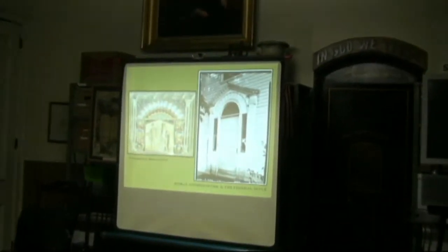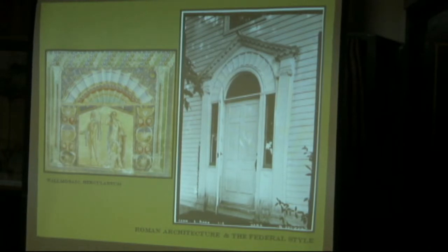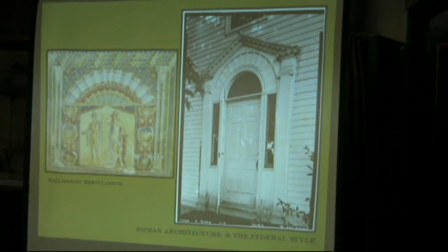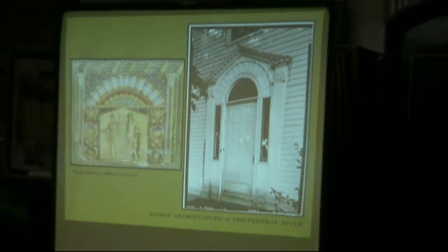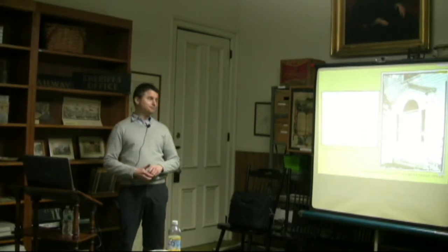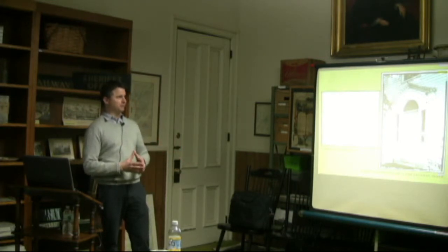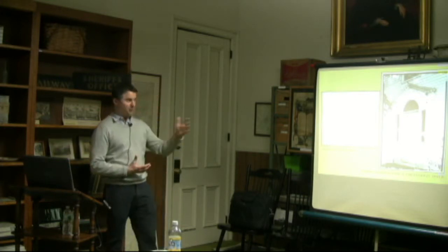Now we're getting into the big revolution here. I've always marveled at how this federal doorway in Connecticut could in some way relate to a wall mosaic in Herculaneum. You see the similarity, especially in that sort of fan treatment. Obviously Joe Carpenter here in Fairfield County doesn't really know a lot about Herculaneum or Pompeii or Roman ruins. So the question is, how does he know about this stuff? It's really through the dissemination of information from England to America and eventually the Builder's Guides of Asher Benjamin. The Country Builder's Assistant is published in 1797 and starts to promote this sort of Roman classicism that's already very popular in England. We're sort of a generation behind.